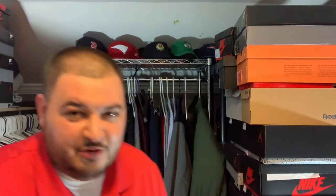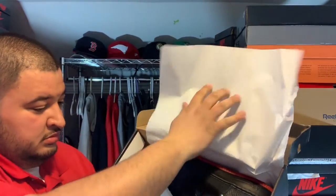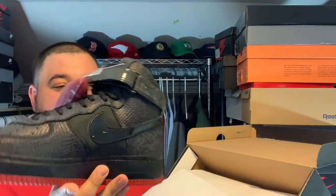Air Force One High Supreme. I'll open the box with you, I'll see what it is exactly. This is a... Shoe. Size 14.